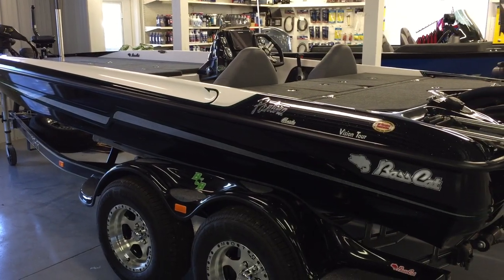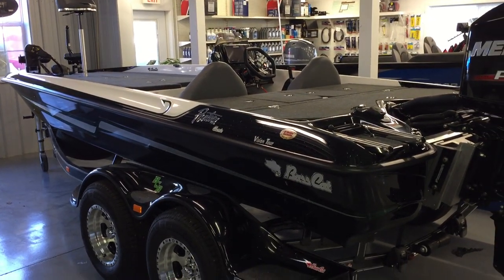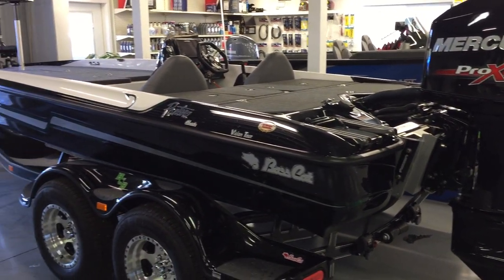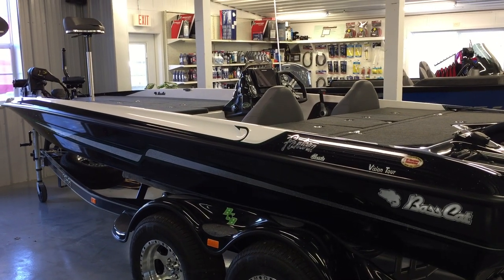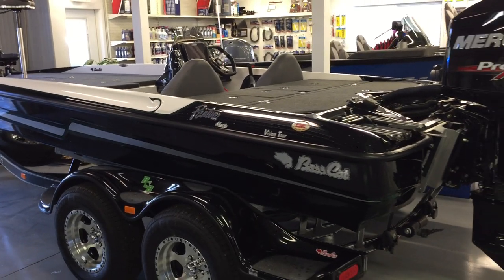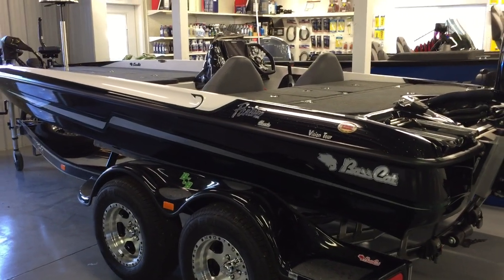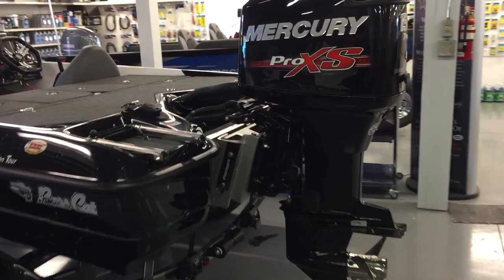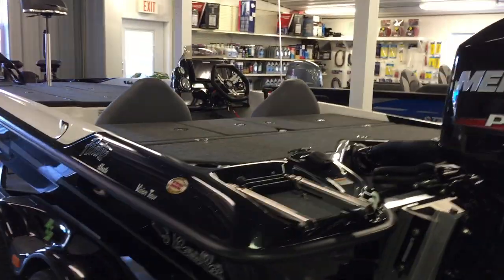Another thing BassCat wanted to achieve was to hit a certain price point. Everyone knows the BassCat brand — their premium style, premium build quality, attention to detail. But 19 and 20-foot boats can easily reach $50,000–$80,000 today with 250s, Power-Poles, graphics, and everything people are putting on them. The Pantera Classic here with the Mercury Pro XS 150 will start out right at $38,335.